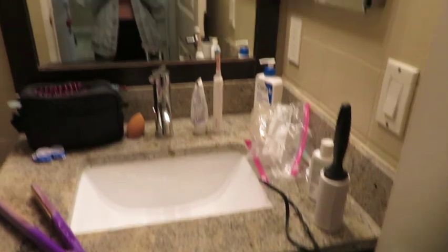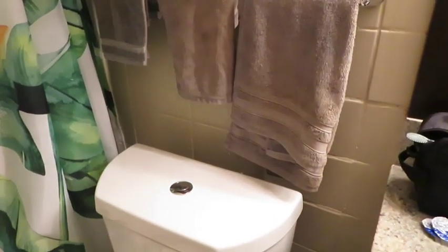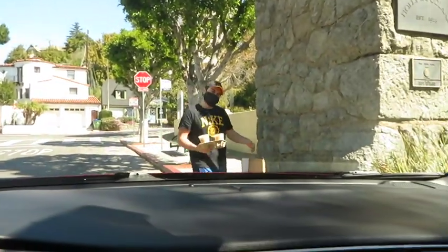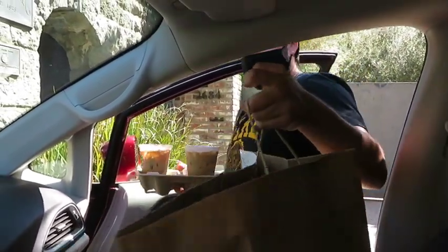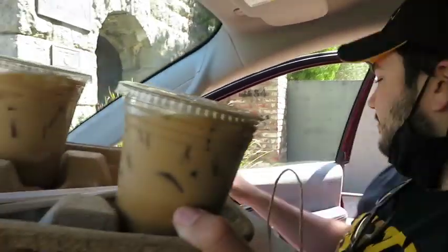We're going to get some bar stools for that area. The bathroom is kind of a mess right now because I was starting to unpack. I think I'm going to get another towel rack since this one is so short — it's right above the toilet and I feel like the towel is just going to be touching the back of the toilet. Then someone arrived with food — they tried to give us the wrong order at first but I got my iced coffee, so I'm excited!